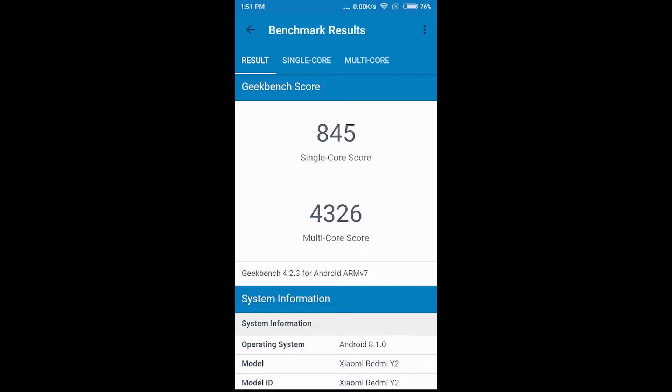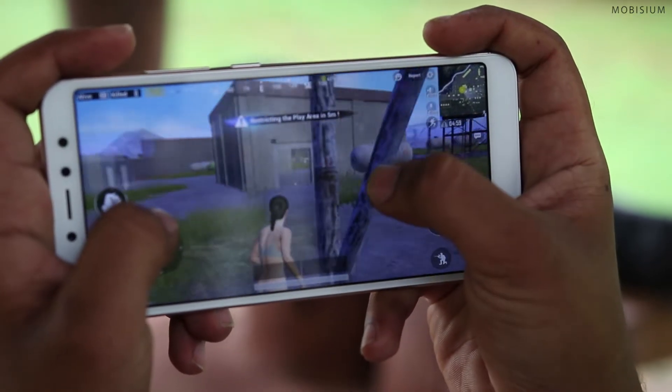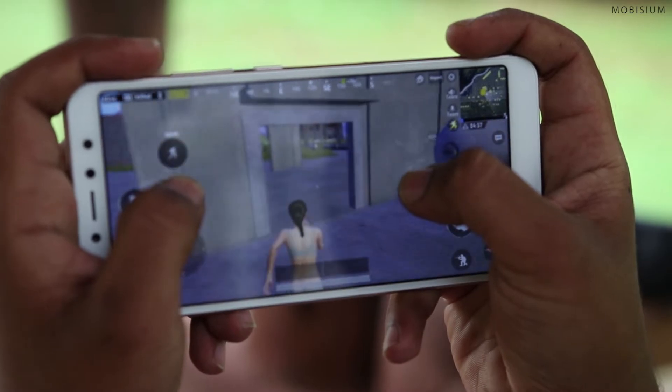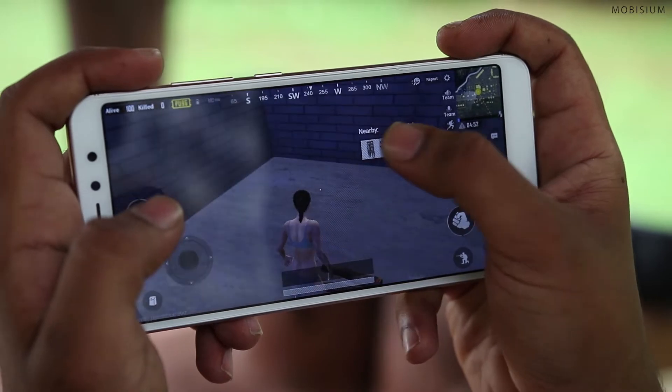Coming to the performance of the Redmi Y2, the Geekbench score is 845 for the single core and 4326 for the multi-core. The score for the Antutu benchmarking app is 71,461. To test the new Redmi Y2, I played my favorite game PUBG on this phone. Initially I witnessed a bit of lag but after 3-4 minutes, the gameplay was smooth as butter. The Redmi Y2 is priced at 10k and it is completely suitable for the purpose of gaming.